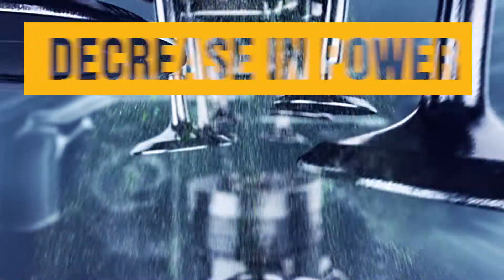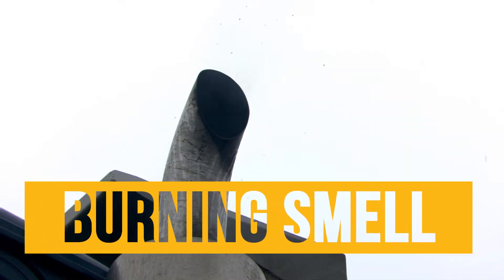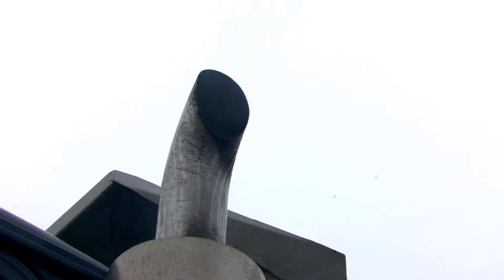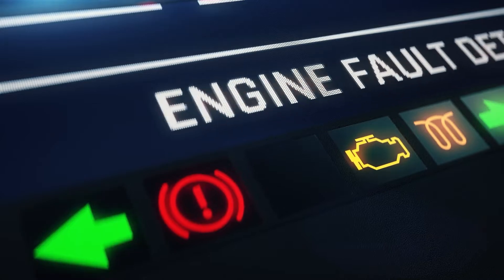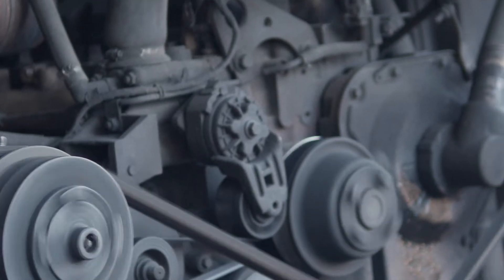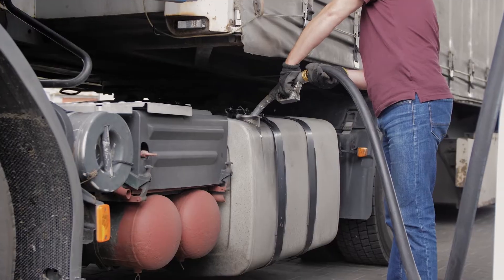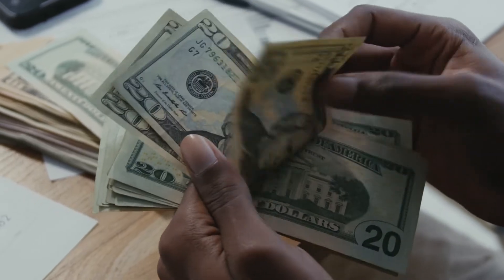A significant decrease in engine power, excessive engine noise, and a burning smell coming from your Caterpillar C15 engine means it's time to get your truck serviced. These signs may lead you to a failed exhaust manifold, resulting in your engine losing horsepower, torque, and fuel efficiency. Avoid any impacts to your truck and bottom line.